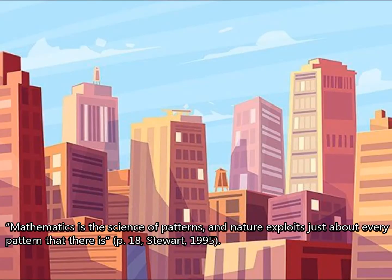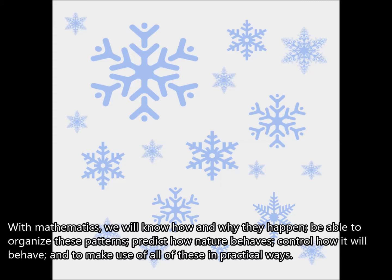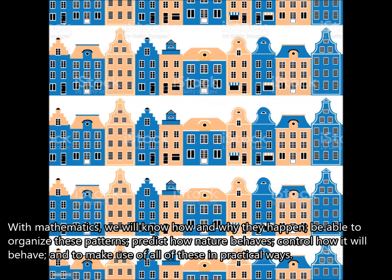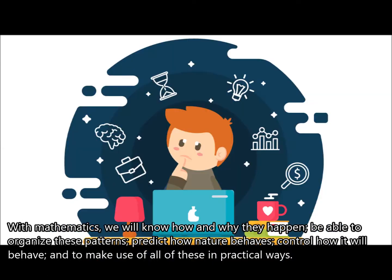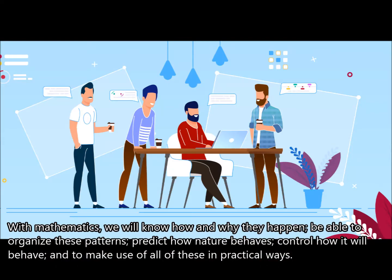Mathematics is the science of patterns, and nature exploits just about every pattern that there is. It will help us explain what these patterns tell us. With mathematics, we will know how and why they happen, be able to organize these patterns, predict how nature behaves, control how it will behave, and make use of all of these in practical ways.